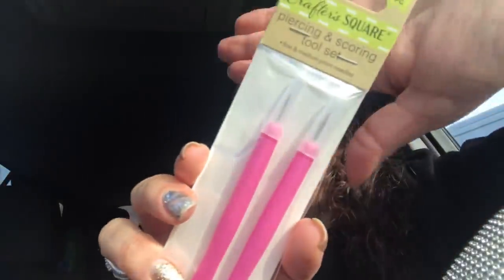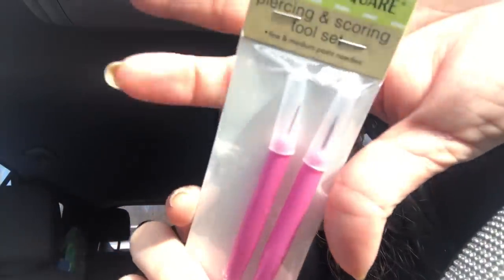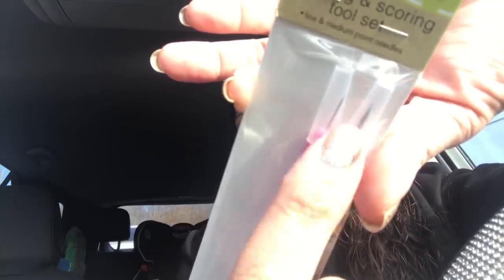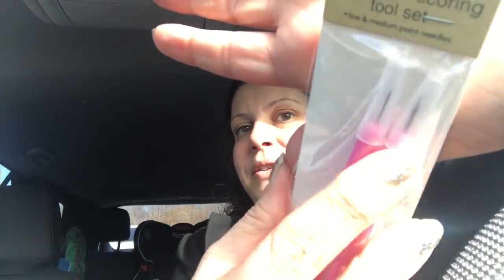Then I found this two-piece Crafter's Square piercing and scoring tool set. I don't know if I will use the scoring part, but the piercing one I thought was cool — if you need to pop holes in something. It comes with two different size tips: fine and medium point needles. So I just grabbed that.